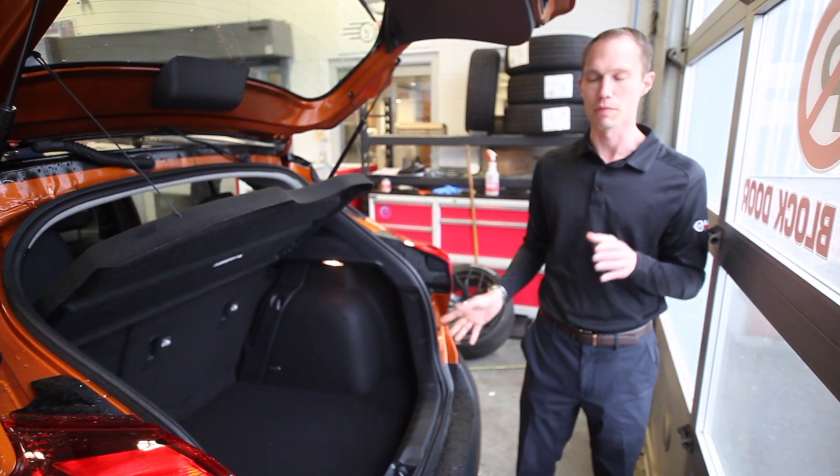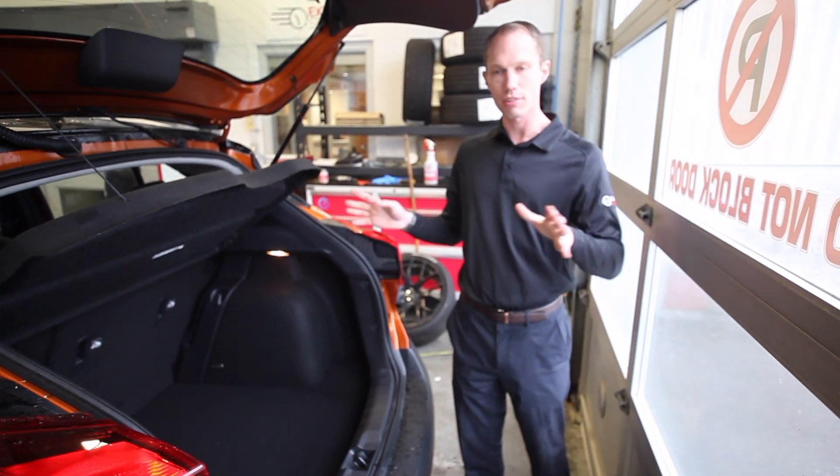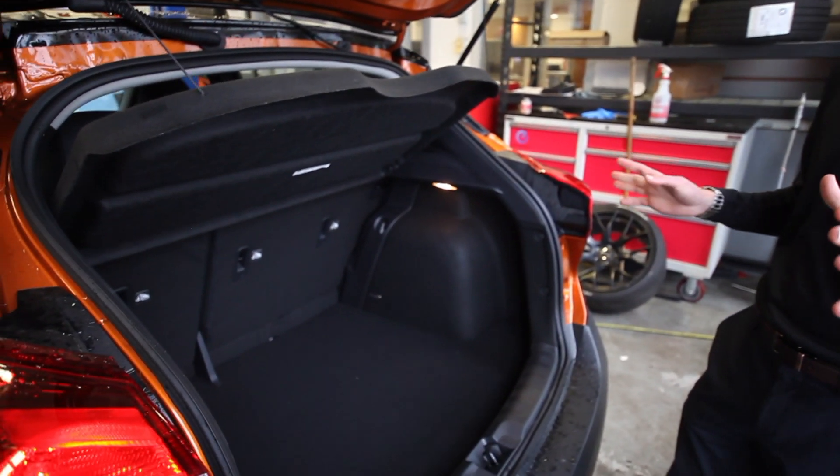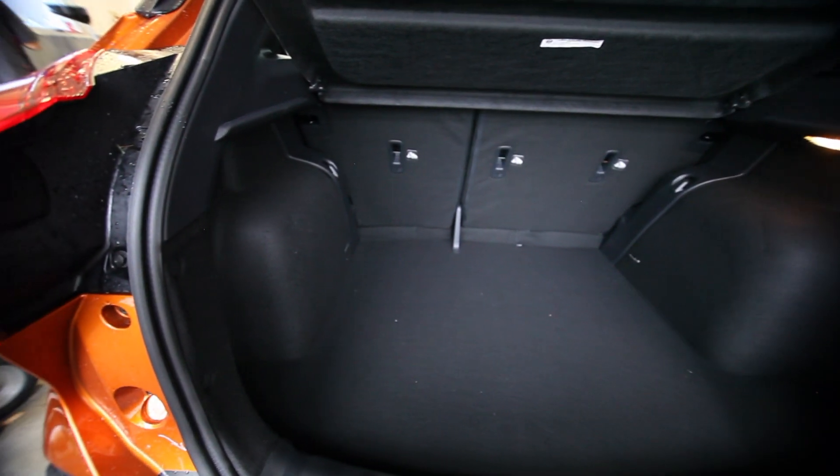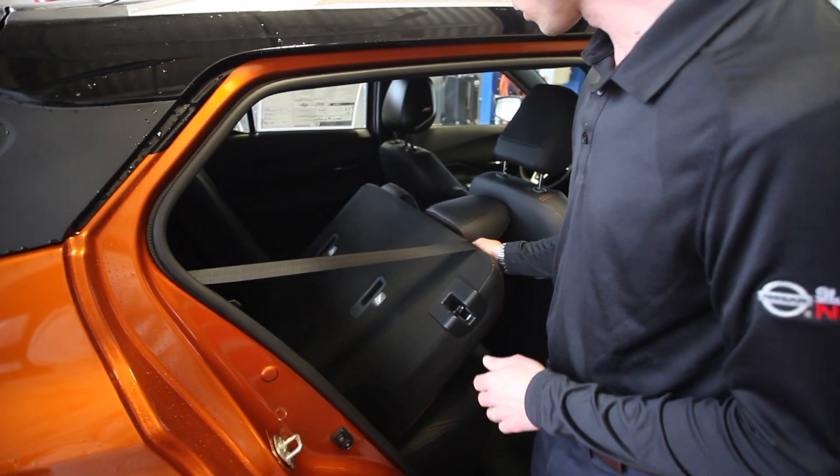A big thing with the Kicks is back here — look at this cargo area. Most vehicles in this class are ranging at about 500 liters of cargo space. The Kicks offers 716 liters of cargo space back here, and a great 60-40 rear split seat.